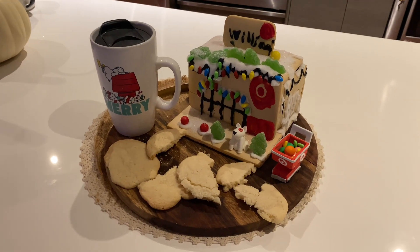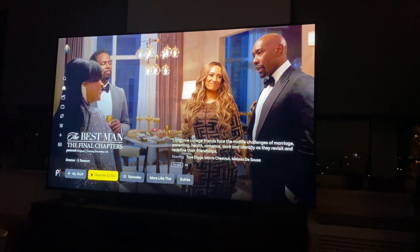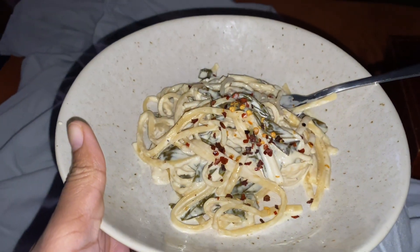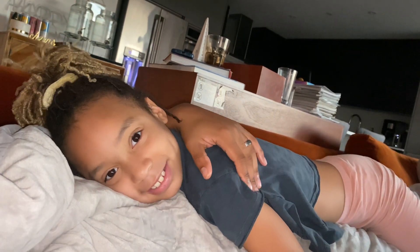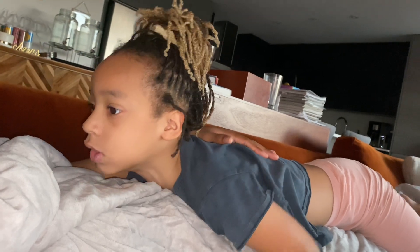Santa was here, baby. Finally about to relax — it is 9:45. I had to rewatch The Best Man. You ready to get into this room? Daddy, you ready? Let's get into it!